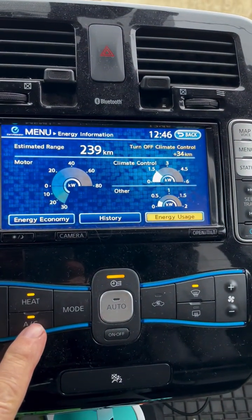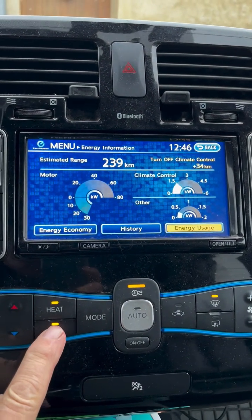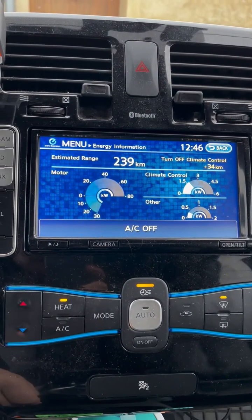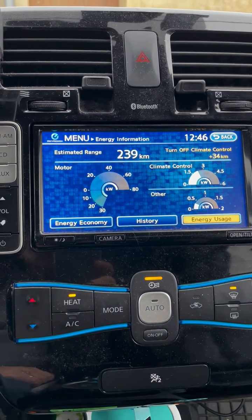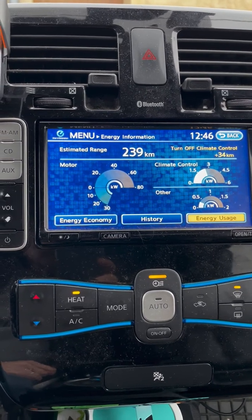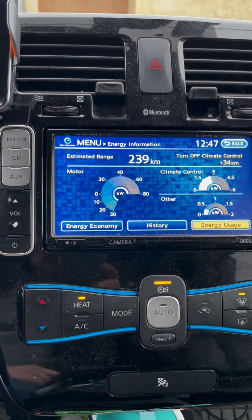We're consuming about one and a half kilowatts of power for the system at the moment. But watch when I turn off the air conditioning — it goes to the inbuilt PTC dry heater in the dashboard, and all of a sudden we're up closer to two and a half kilowatts — the best part of 100% more power being used.